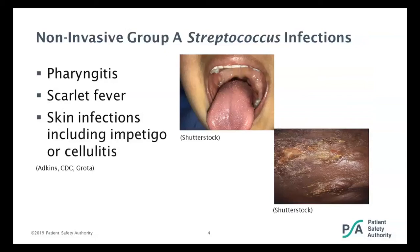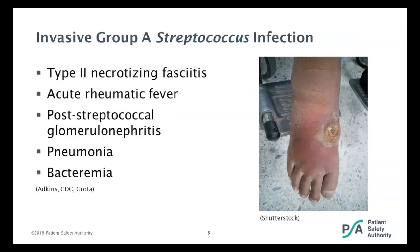When we talk non-invasive group A streptococcus infection, these are usually ranging from mild superficial skin infections or infections of the throat. This will be your strep throat, your pharyngitis, maybe scarlet fever, or maybe skin infections including impetigo and cellulitis. It can also, with the cellulitis, become a more invasive infection characterized by spread into the deep layers of the skin. But today we're going to focus on invasive group A streptococcus infection.